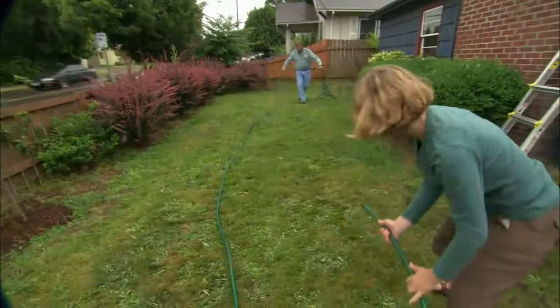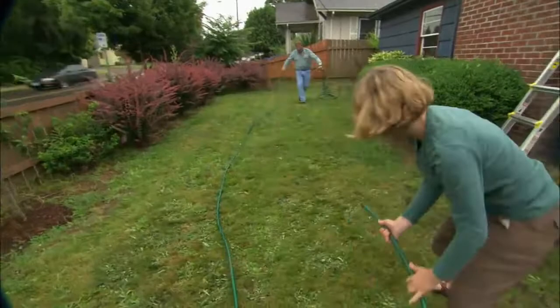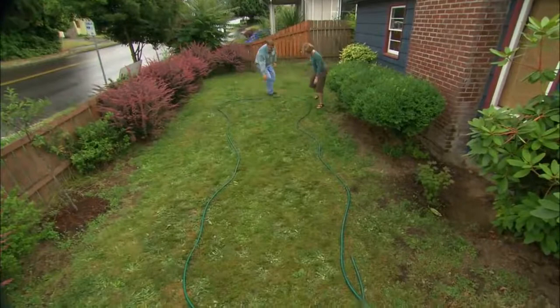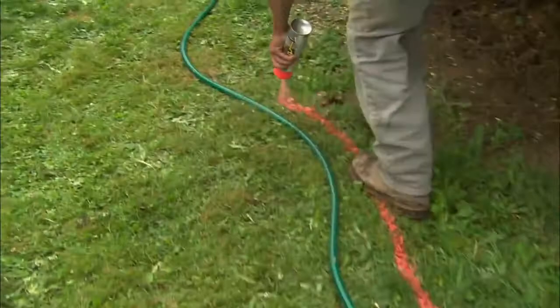I'm going to bring it down to you. Maybe out here. I don't want any straight lines — I want some nice, soft, natural curves. We'll bump that out a bit. All right, let's pull this one over. Yeah, that looks better. We just follow the shape of the hose with the spray paint so we can do our excavation.